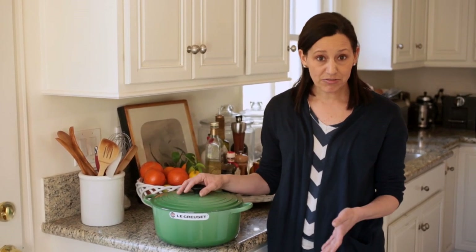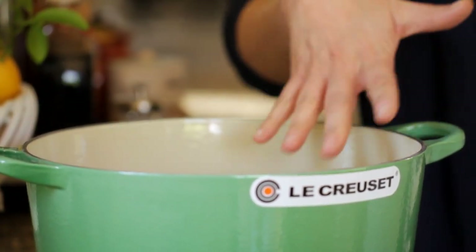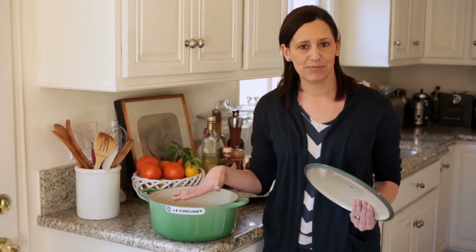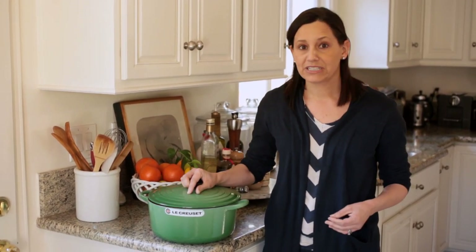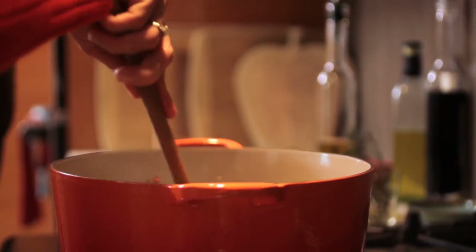My mother-in-law gave me one 10 years ago and I use it every week. If you're not familiar with them, it is a cast iron pot that's covered in enamel, so it has great heat conductivity as well as easy cleanup because of the enamel. This is a five and a half quart version, which is really fabulous for stews, braises. I even baked bread in it, believe it or not — an amazing recipe that's in the description if you want it.